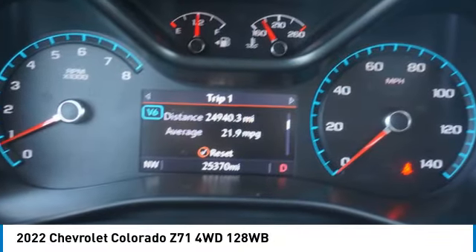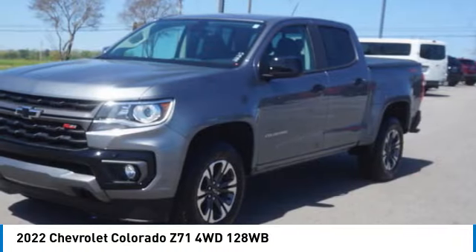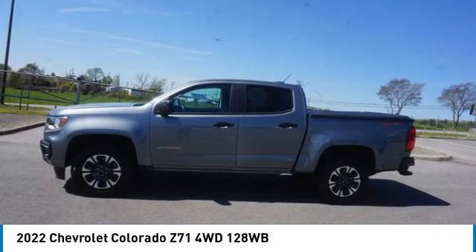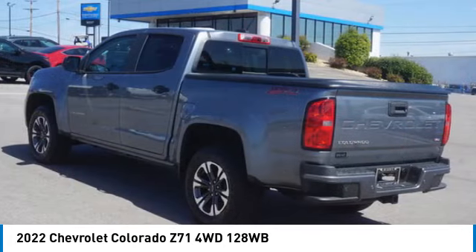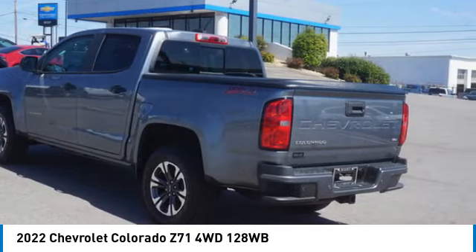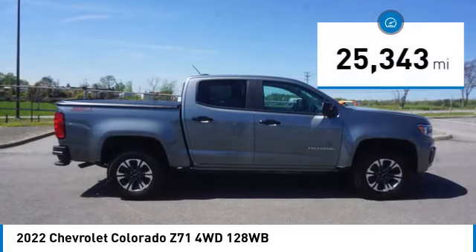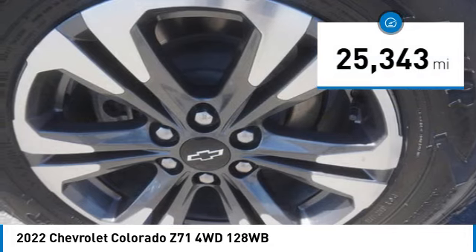Stop by and take a look at the 2022 Colorado — great hauling capability, powerful, rugged, and a great Chevy price. The Colorado is priced below $45,000 and has less than 30,000 miles.